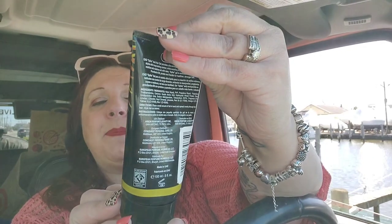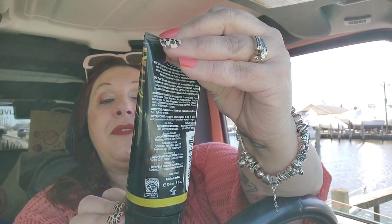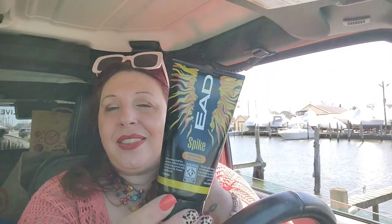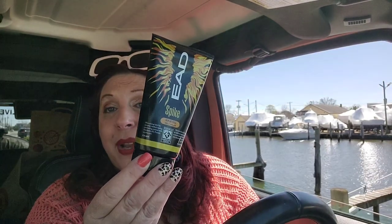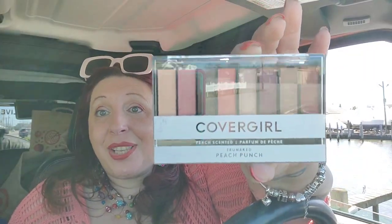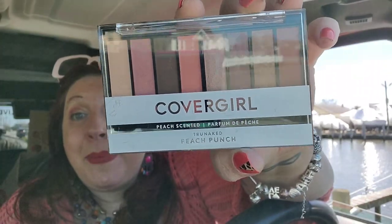Also by EAD, I found this Spike hair gel — ultra stronghold for extreme radical styling and lasting control, with pro vitamin B5, protein, and keratin for men. It smells great, and my son just cut all his hair off so now he's got a spiky hairdo — I think he might really enjoy this. Then I found this palette that has been at the bottom of my haul bag — I never hauled it! It's the CoverGirl Peach Scented True Naked Peach palette in Peach Punch, scented in peach.